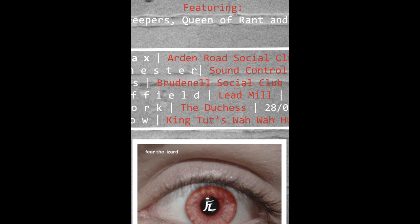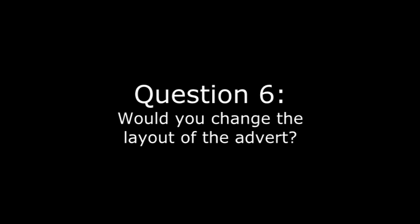But we don't think this really makes much difference, as the main focus is the text lines. We received 2 votes for changing the layout of the advert and 8 votes for no, so it seems pretty conclusive.